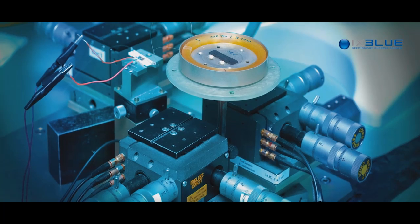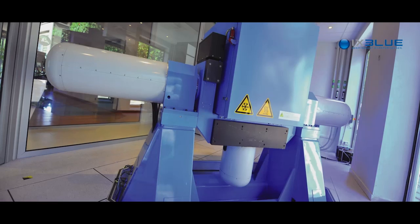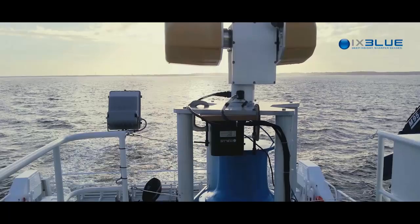X-Blue is a high-technology company working especially in the field of navigation, acoustics, and a lot in the marine environment.